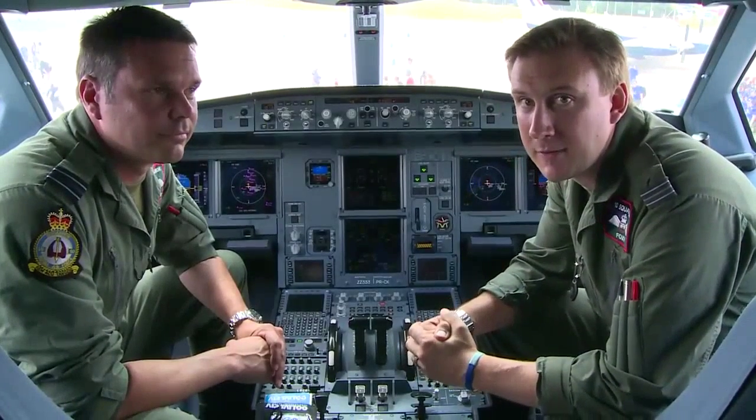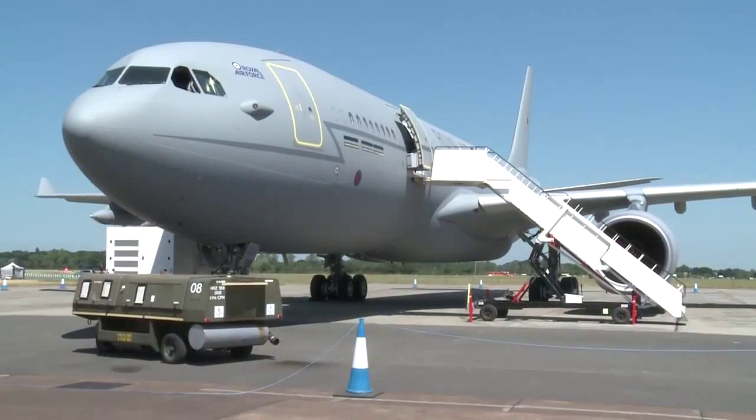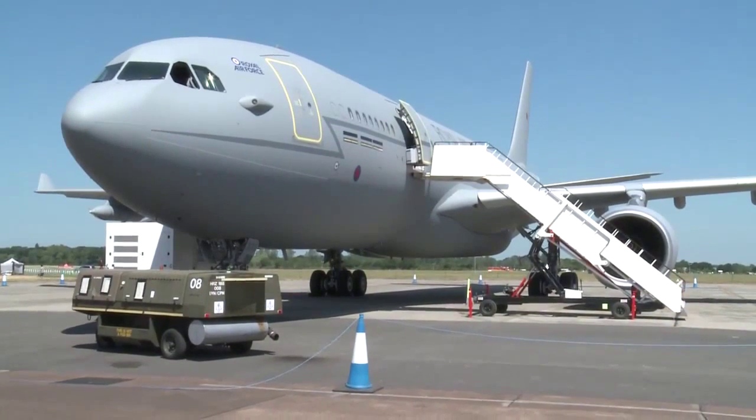The aircraft is very versatile — we can carry passengers and refuel at the same time. We can carry all of our passengers and carry 110 tonnes of fuel and conduct air-to-air refueling simultaneously.